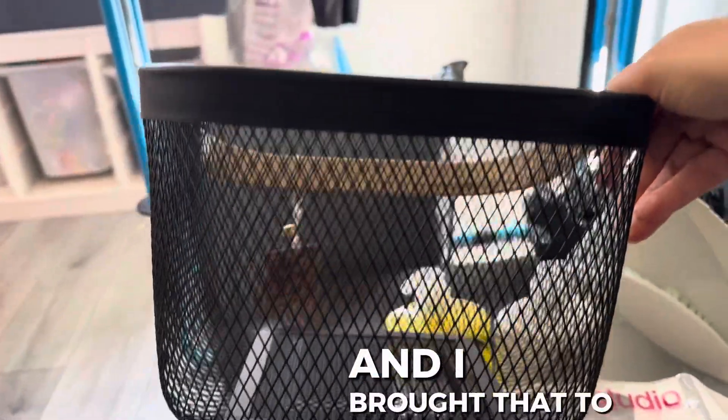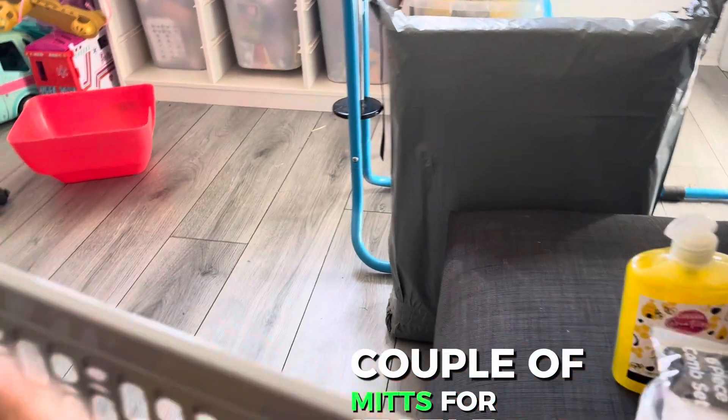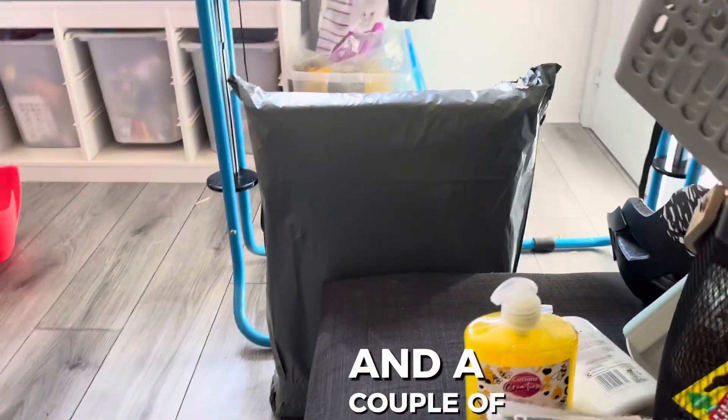Got to pick that up. A brush and shovel, and I brought that to sort my laundry out with. What else have I got here — a couple of mitts for the car, a smelly thing for the car, and a couple of baskets to store things in.